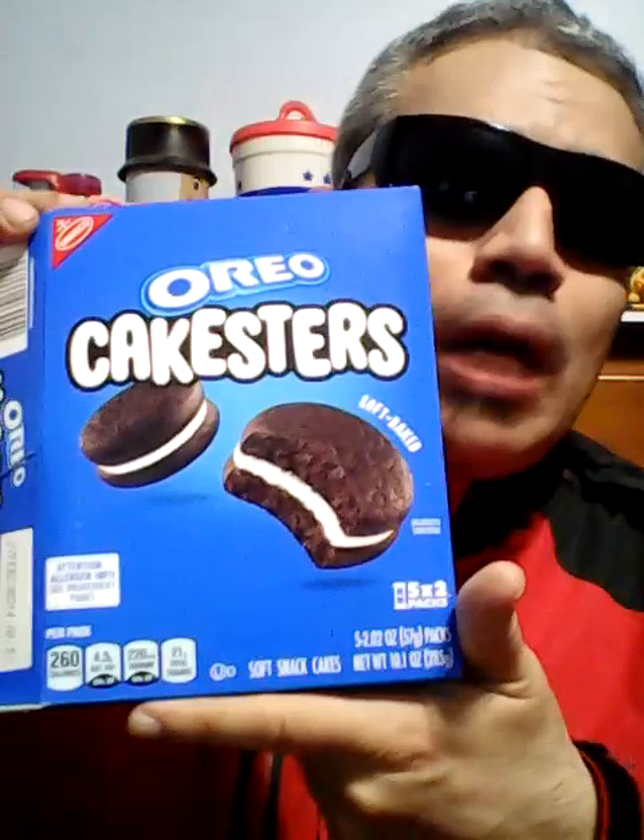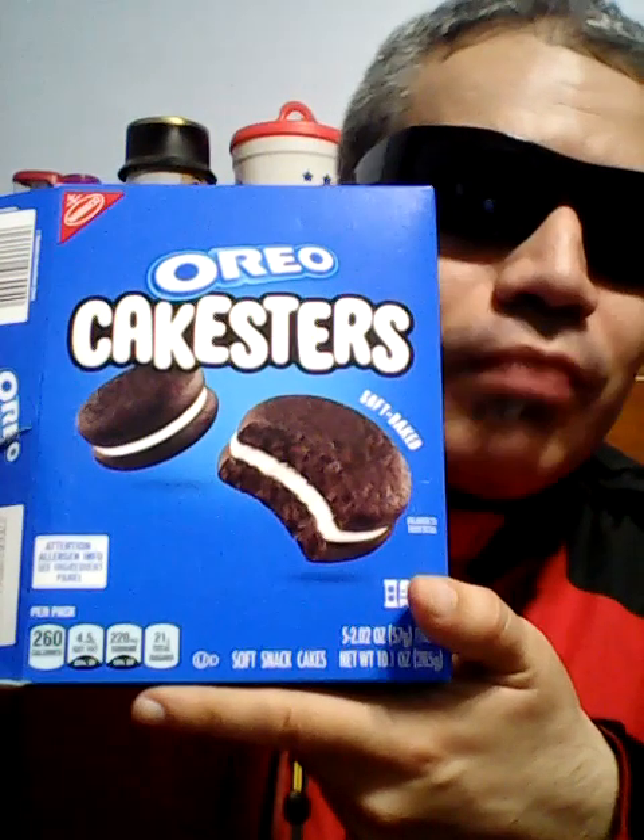It's light and fluffy, soft, chocolatey, sweet, creamy — all around delicious. It's one of Nabisco's best products on the market. I give this a perfect 10 out of 10. Let's go.